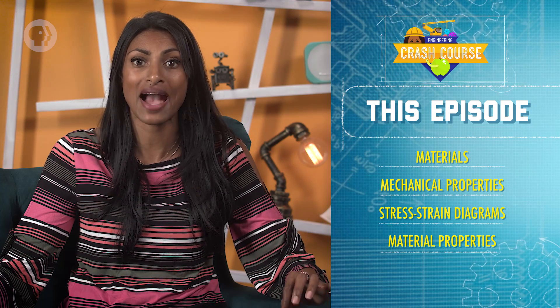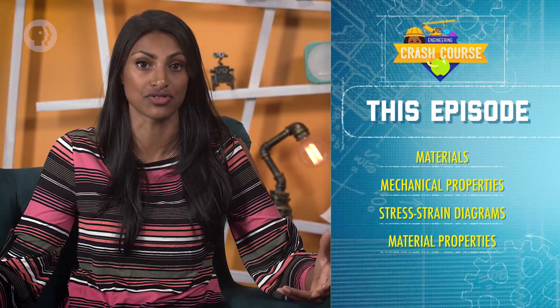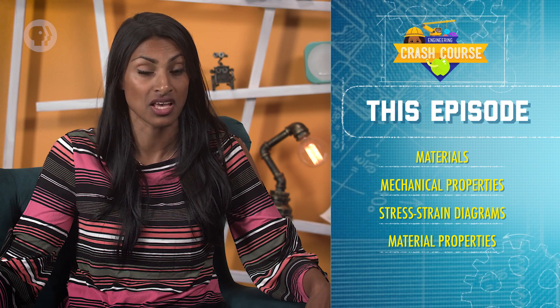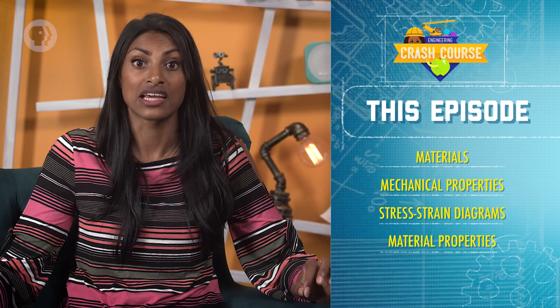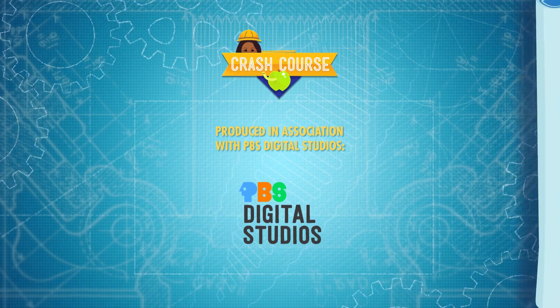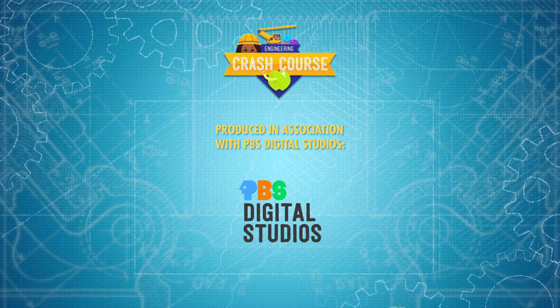Knowing about the strengths of the material you use will add to your strengths as an engineer. In this episode, we started considering the materials that are used in engineering. We looked at mechanical properties which describe how much strain a material undergoes given a certain amount of stress. From stress-strain diagrams, we found useful properties like the modulus of elasticity and toughness, and described other material properties like hardness, creep strength, and fatigue strength. Next time, we'll get into the real substance of things and discuss the materials themselves in more depth, starting with what makes a metal a metal.